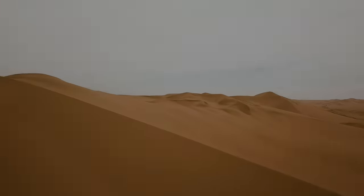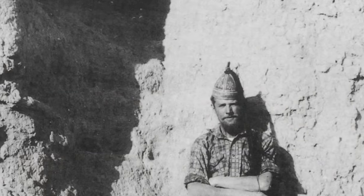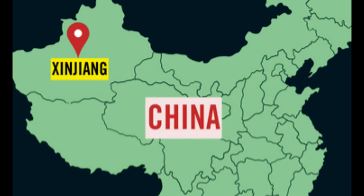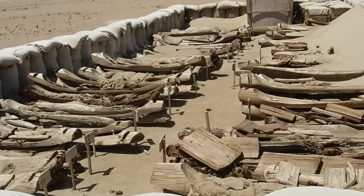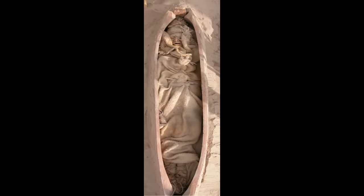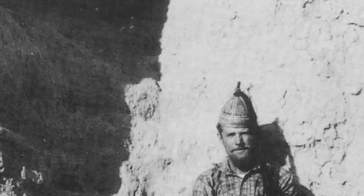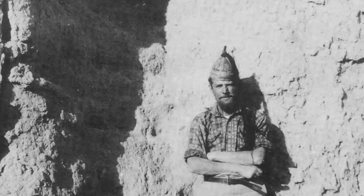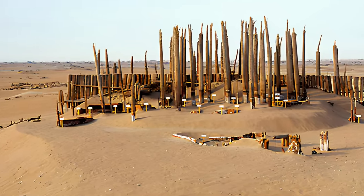The story begins in 1939 when a Swedish archaeologist named Bergman Folk stumbled upon a cemetery in the Xinjiang province near the border with Mongolia. He was amazed by what he saw — hundreds of wooden coffins shaped like boats buried upside down in the sand. Inside the coffins were human remains, some of them remarkably well preserved by the dry climate. Folk took some photos and samples but soon had to leave because of the outbreak of World War II. He never returned to the site and his findings were largely forgotten for the next six decades.